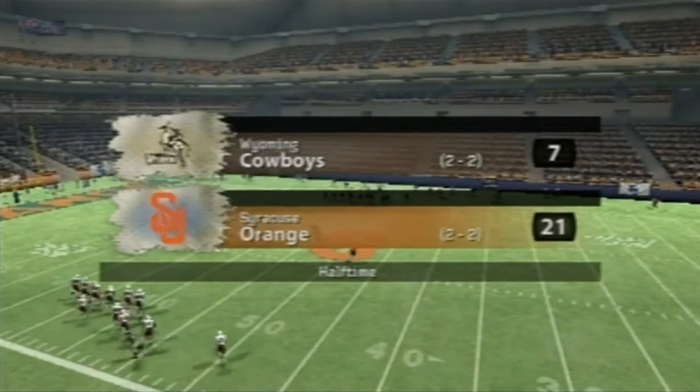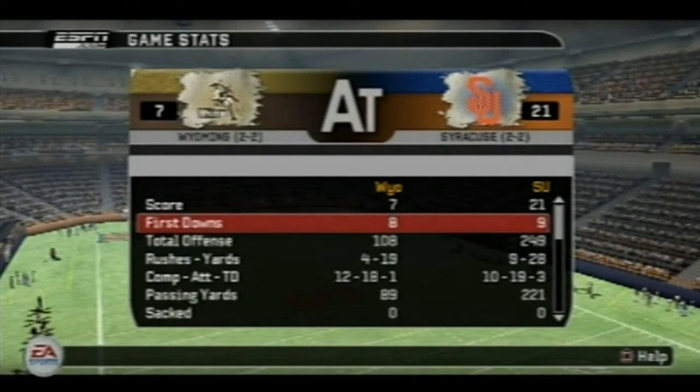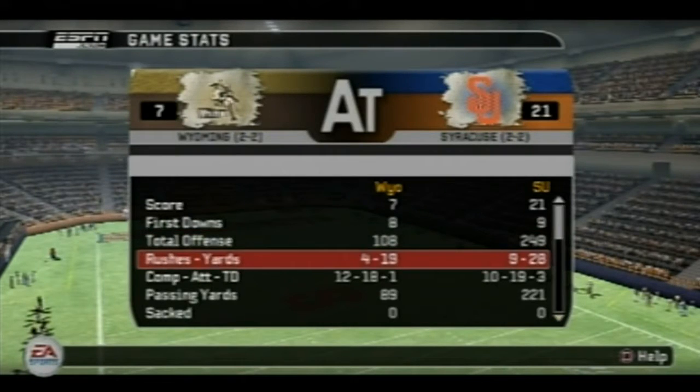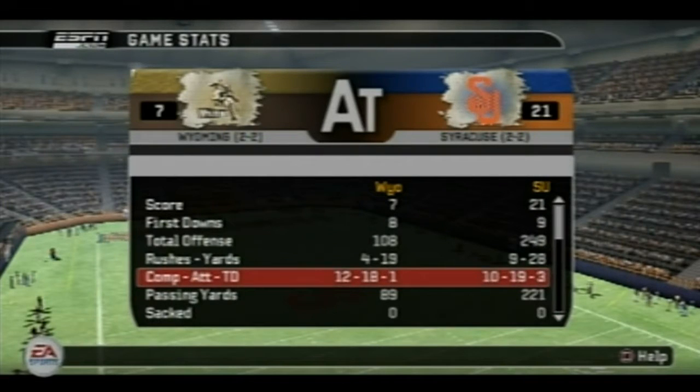As the end of the first half, the Orange 21, the Cowboys 7. Let's look at the stats for the first half: 21 to 7 Syracuse, and it's all tied up in first downs. Syracuse is leading in total offense and seems to have things under control — on the ground, when it comes to completions, attempts, and touchdowns, it's all Syracuse. Passing yards: 221 to 89, Syracuse.